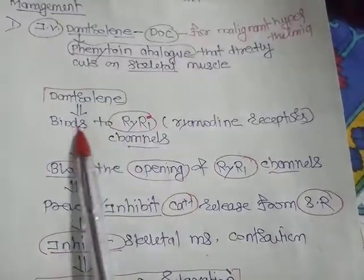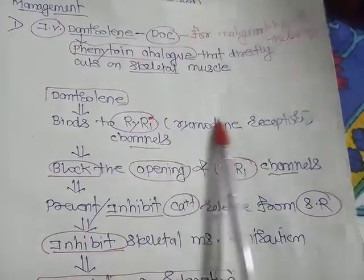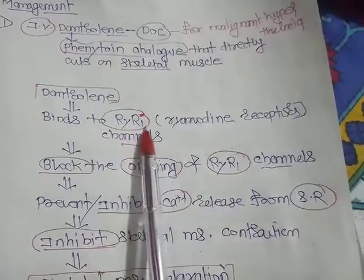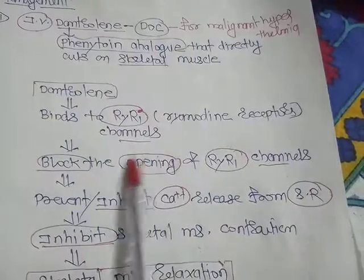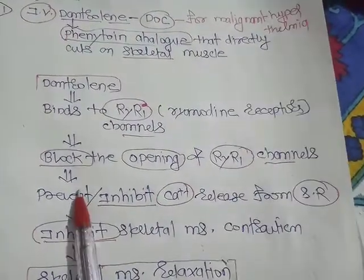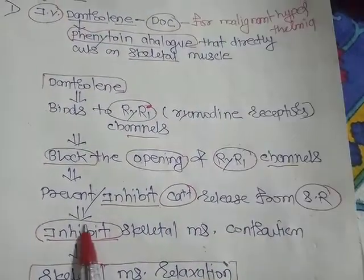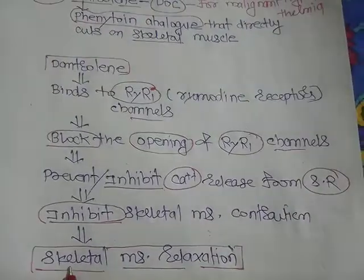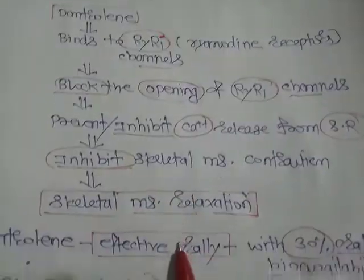Dantrolene binds to ryanodine receptors — specifically RYR1 ryanodine receptor channels. When it binds to these channels, it blocks the opening of RYR1 channels, which prevents calcium release from the sarcoplasmic reticulum. Because of that, it inhibits skeletal muscle contraction, meaning it relaxes the skeletal muscle, and that is how it helps in malignant hyperthermia.